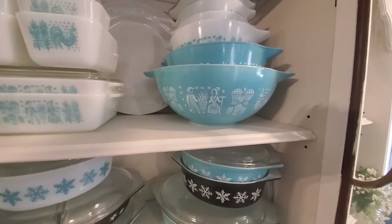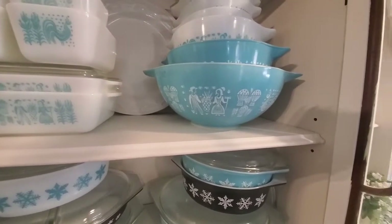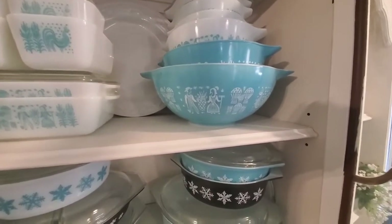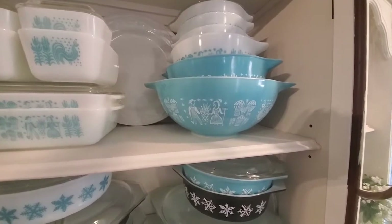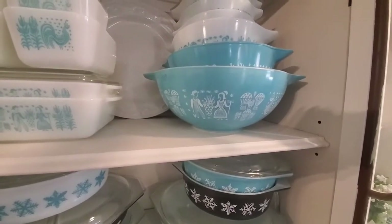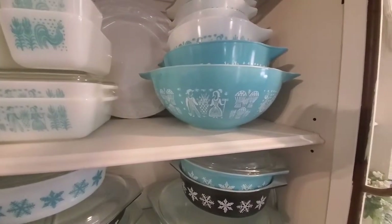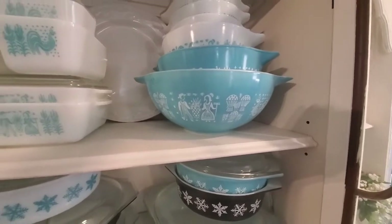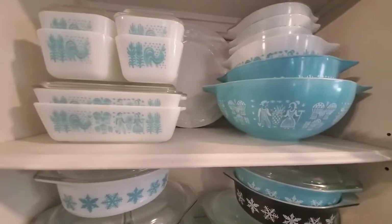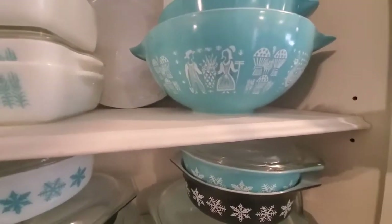If you're going to estate sales or thrift stores, you can oftentimes find them at a pretty good price if they aren't really paying much attention. I've seen a lot on the internet where people go to thrift stores and they've got them just priced crazy and they're damaged. It all depends on who's pricing that Pyrex and where you're going. We'll talk about what I like the most.